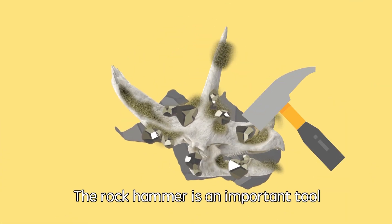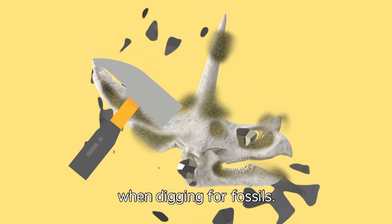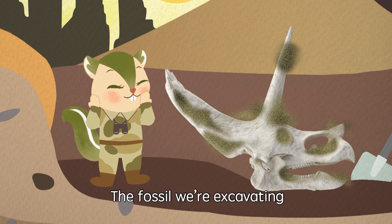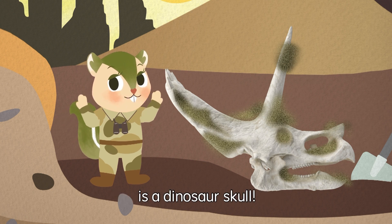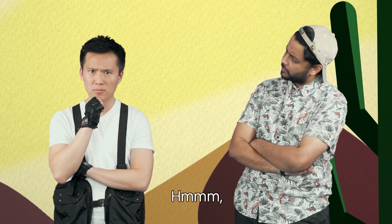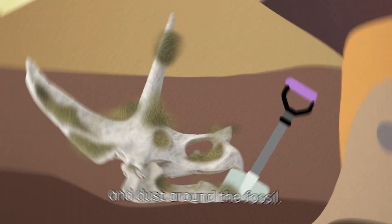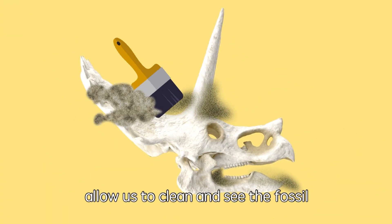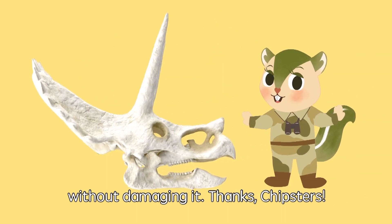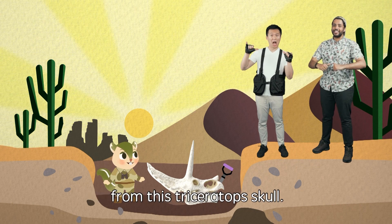The rock hammer is an important tool used by a paleontologist when digging for fossils. Nixon, look! The fossil we're excavating is a dinosaur skull! That's so cool! There's still some loose mud and dust around the fossil. Using a digging knife and brush allows us to clean and see the fossil without damaging it. Great job, everyone! Now we're going to learn so much from this Triceratops skull!